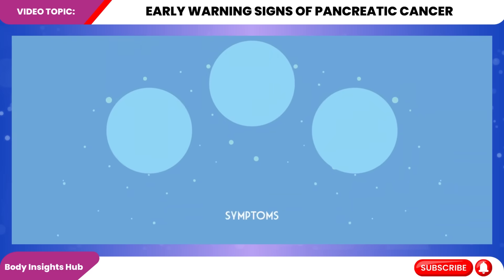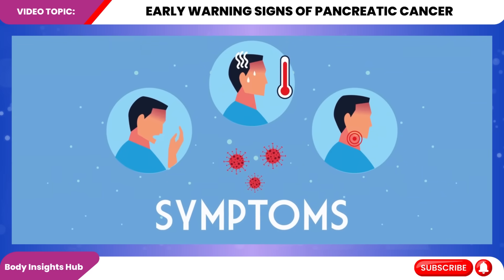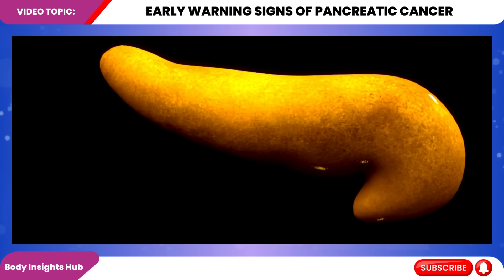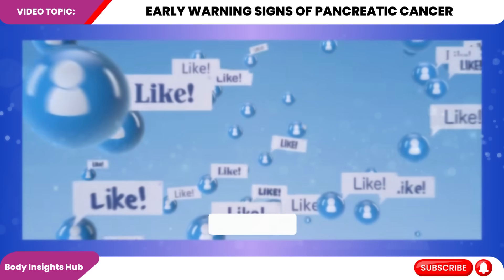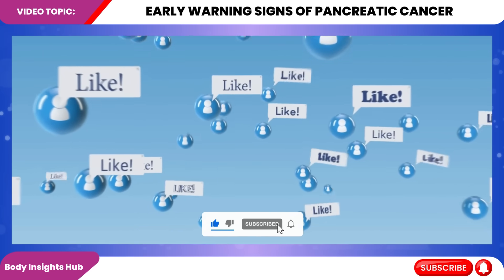In this video, we'll delve into these signs, explaining their significance and what they mean for your health. We'll explore symptoms ranging from jaundice to changes in digestion and discuss how they relate to pancreatic function. We'll also touch on risk factors that might increase your likelihood of developing this disease. Hit that like button, subscribe, and let's dive in.